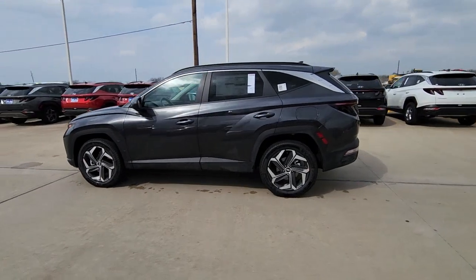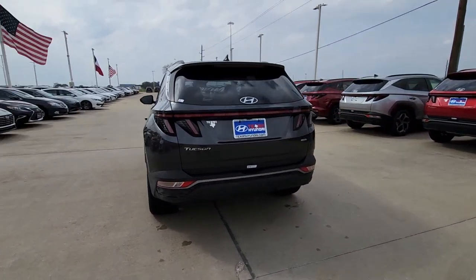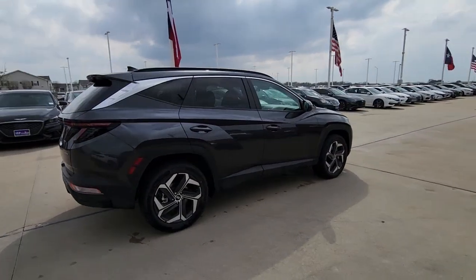Can you see yourself in the 2023 Hyundai Tucson? Take your daily drive to a higher level of comfort and quality with this well-built, well-equipped Tucson.